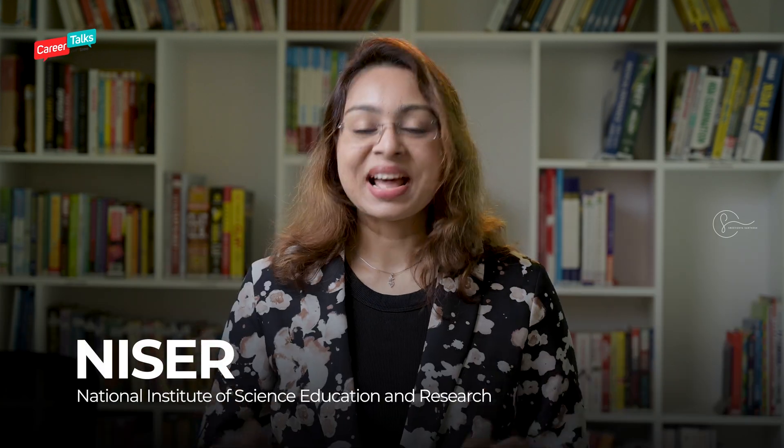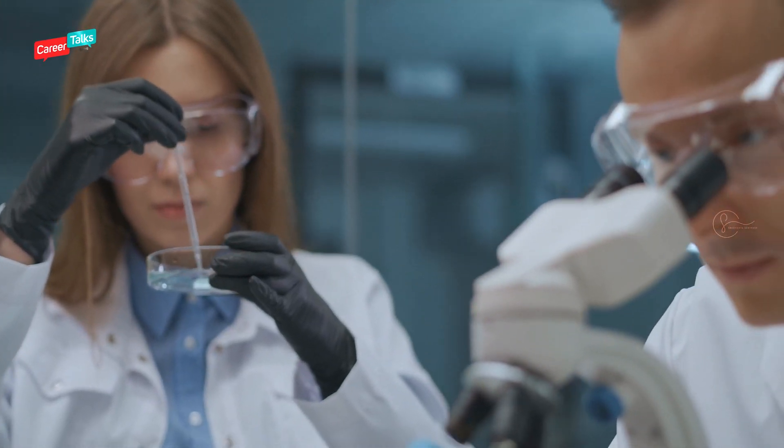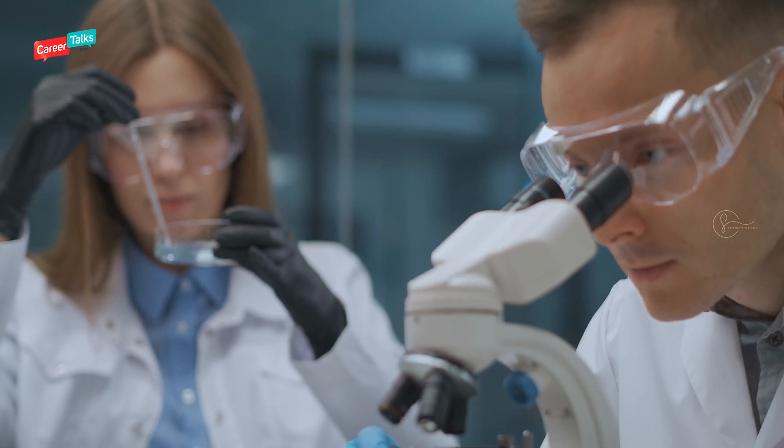National Institute of Science Education and Research, NISER, is an institute of national prominence located in Odisha. This is an institute which students aim for if they are planning to get into the field of scientific research. Let's look into what NISER is, what are the different courses offered at NISER, and how you can get an admission in NISER.